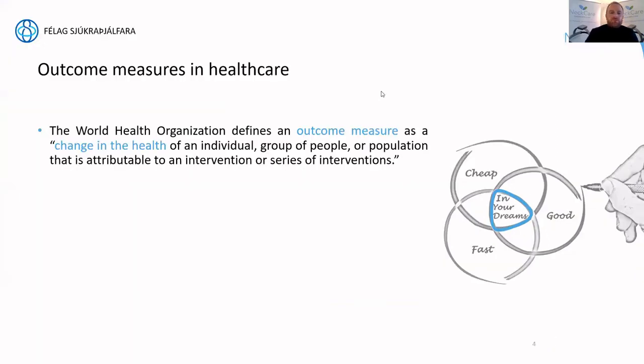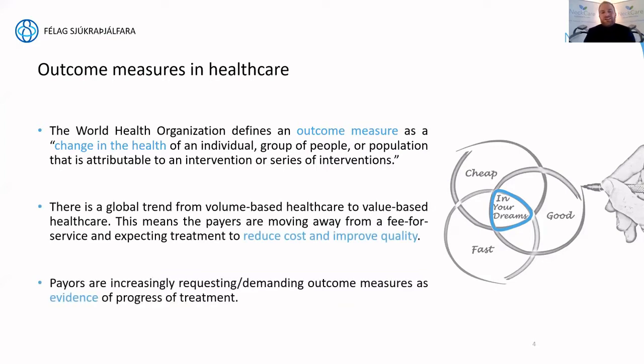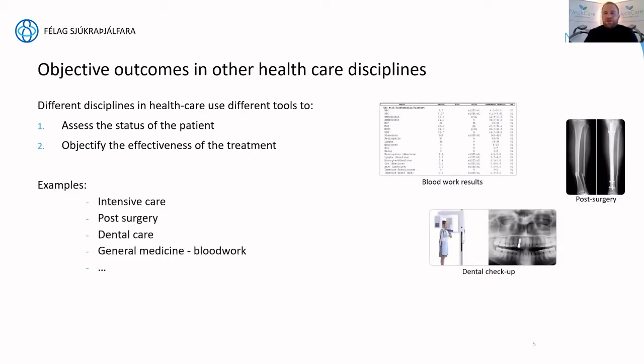With payers becoming more demanding, we need to live up to their expectations because they hold the future of healthcare provision in their hands. When we look at objective outcomes in other healthcare disciplines, it's very simple — they all try to assess the status of a patient and objectify the effectiveness of treatment. In intensive care, post-surgery, and dental care, these are widely accepted ways of working. For COVID, we're not guessing based on symptoms — we take a swab and get a firm conclusion.